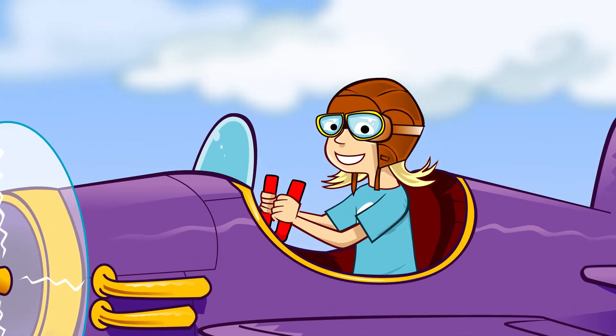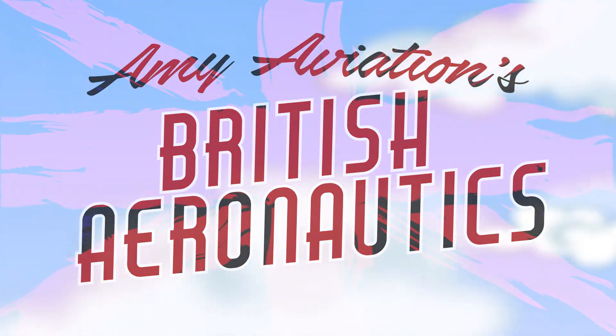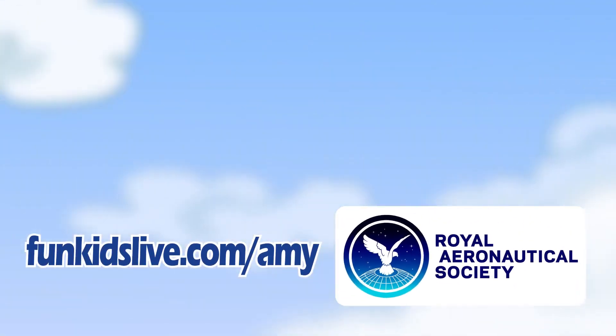Time for me to fly. Bye for now. Amy Aviation's British Aeronautics, with support from the Royal Aeronautical Society. Find out more at funkidslive.com/amy.